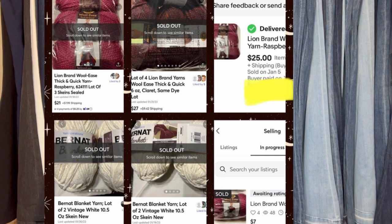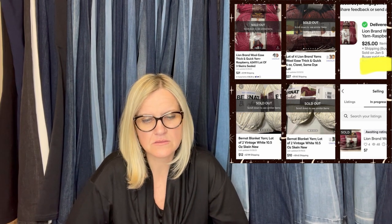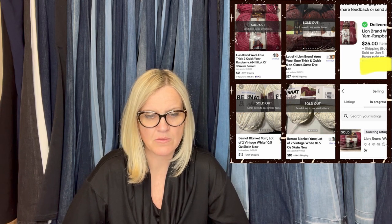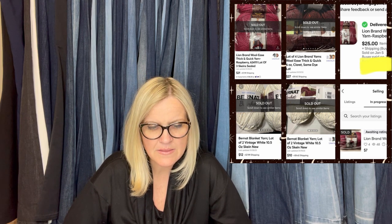Found a bin of yarn at the Goodwill for $11.99. Sold within two weeks — all but one bundle left. So far sold at $102. Don't pass up yarn. She has sold individual skeins on Mercari and eBay — $21 on Mercari, $27 on Mercari, $25 on eBay, $10 on Mercari, $12 on Mercari — all plus shipping. Yarn is definitely a great item to pick up.